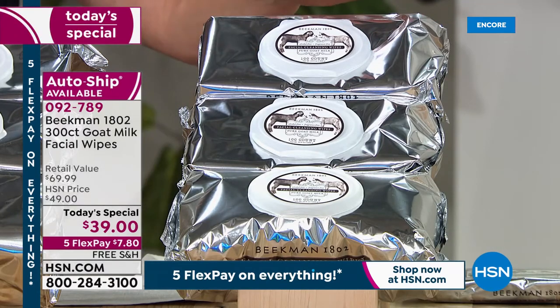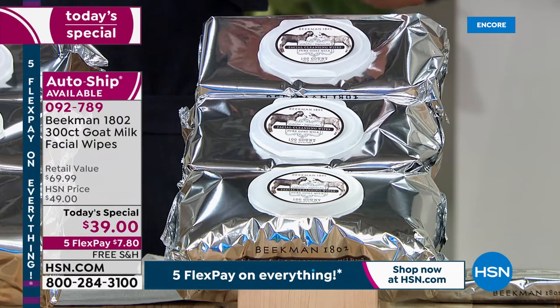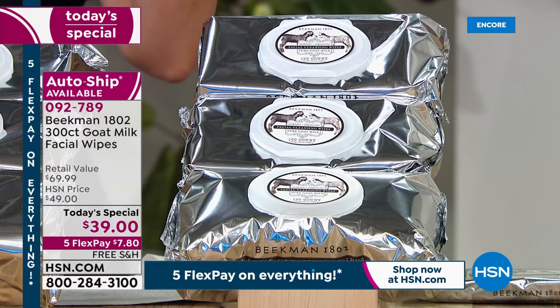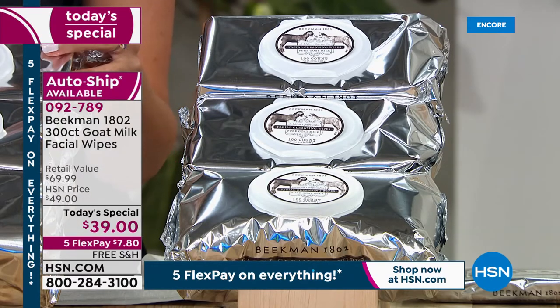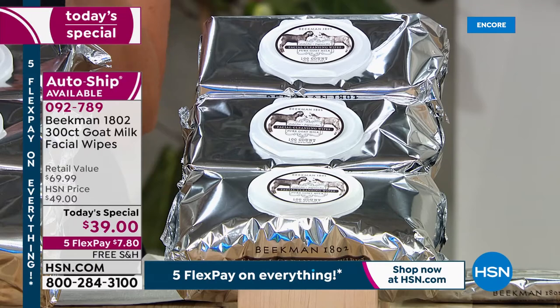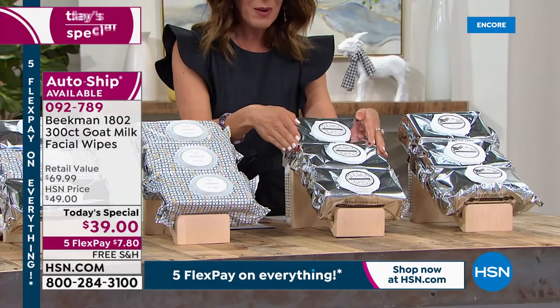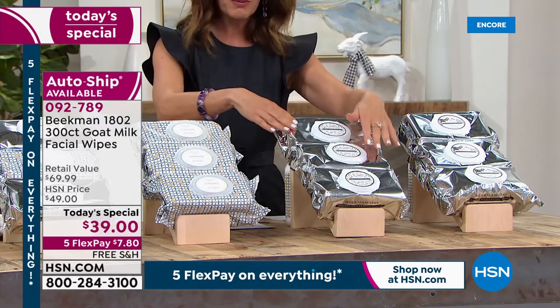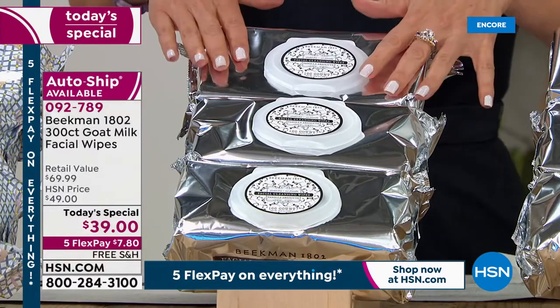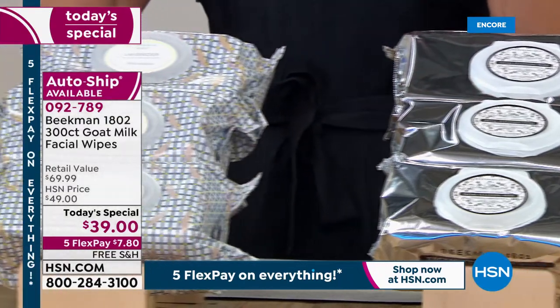Everything is infused with goat's milk, rich in vitamins, the water from upstate New York, the vitamin E, the aloe, the CoQ10 — everything that you want to give your face a beautiful nourishing and hydrating cleanse. Also very popular, their number one best-selling fragrance in the wipes is the Vanilla Absolute. This is beloved by both men and women — a true Madagascar vanilla and amber and that amazing sandalwood.